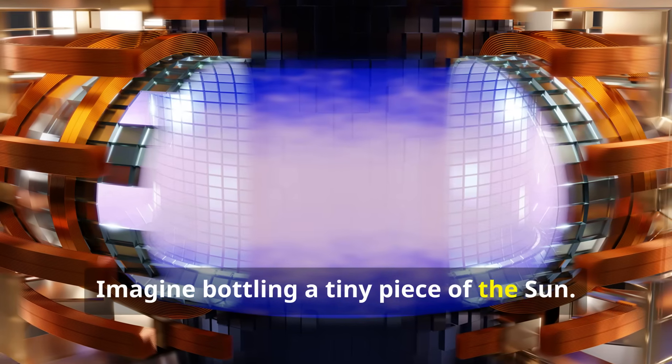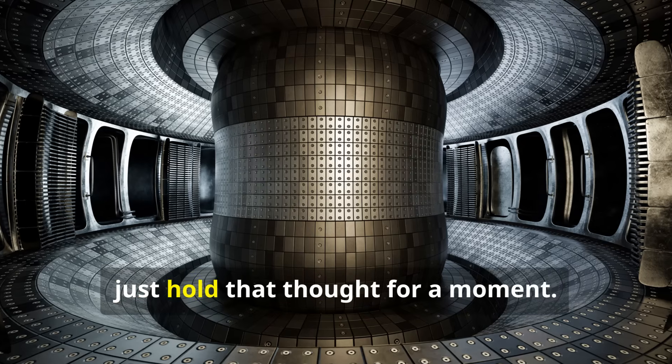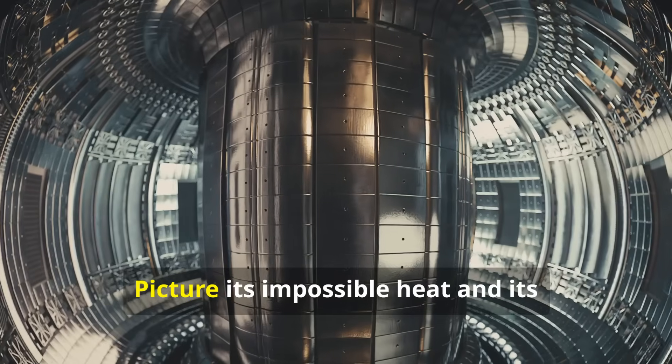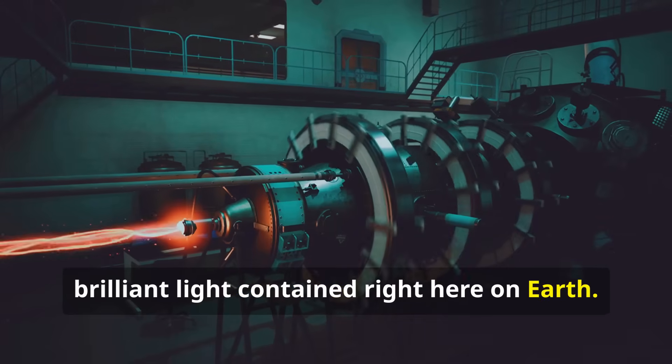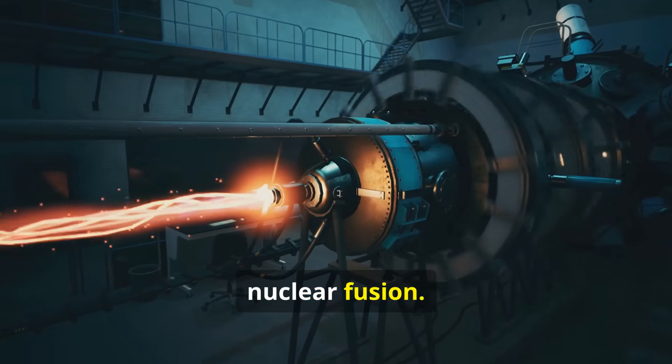Imagine bottling a tiny piece of the sun. Just hold that thought for a moment. Picture its impossible heat and its brilliant light contained right here on Earth. That idea is the core of what we call nuclear fusion.